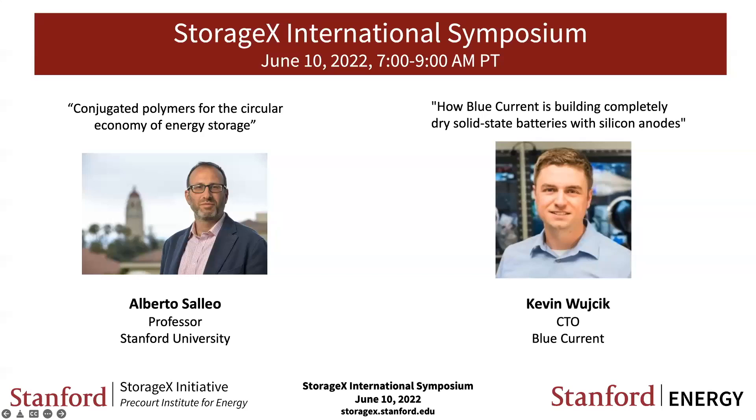A very good morning from Stanford University. My name is Will Chu. I'm the Faculty Director of the StorageX Initiative and also a member of the Material Science Engineering Department here at Stanford. It's my great pleasure to welcome everyone to the final seminar for the spring quarter. For today's seminar, we are delighted to focus on one specific material which is critical for energy storage.